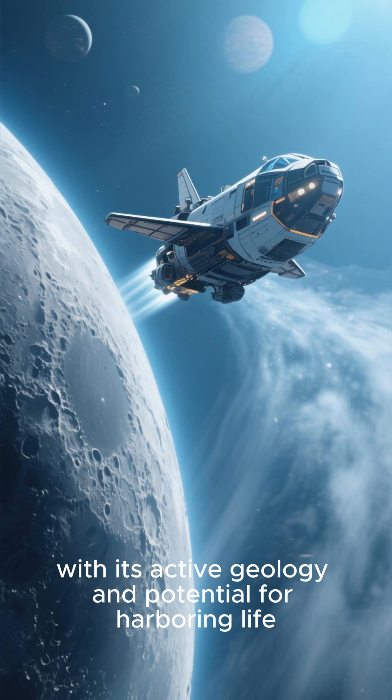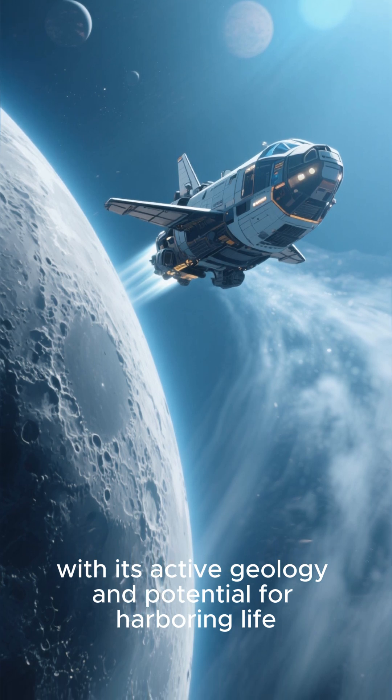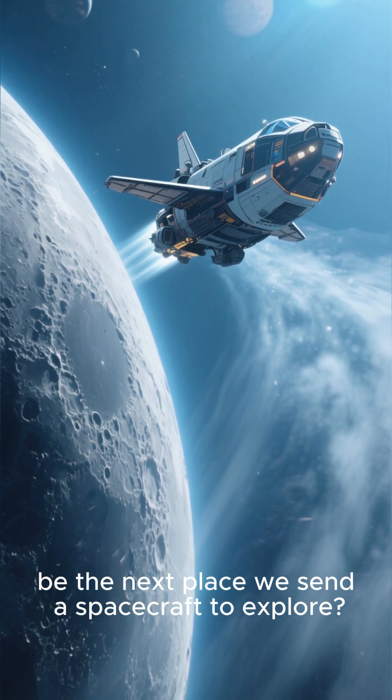Could this moon, with its active geology and potential for harboring life, be the next place we send a spacecraft to explore?